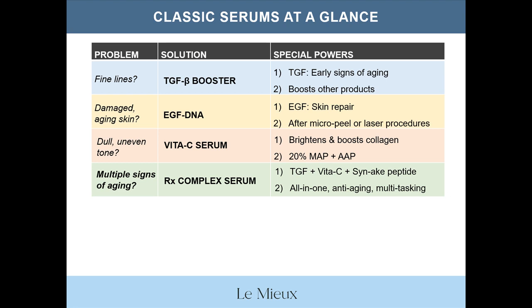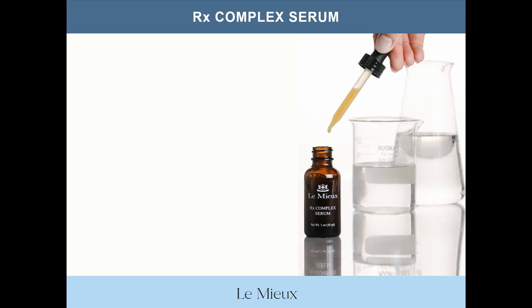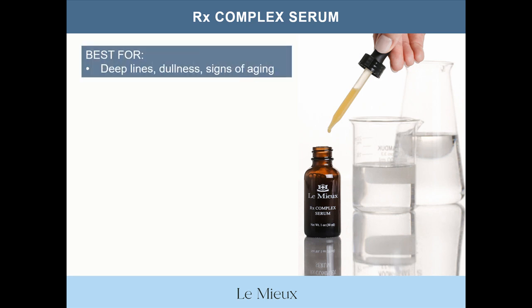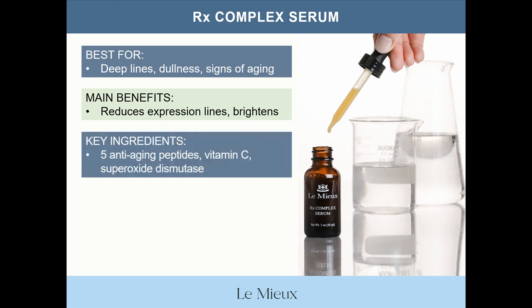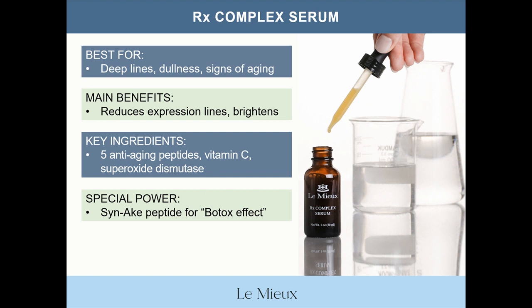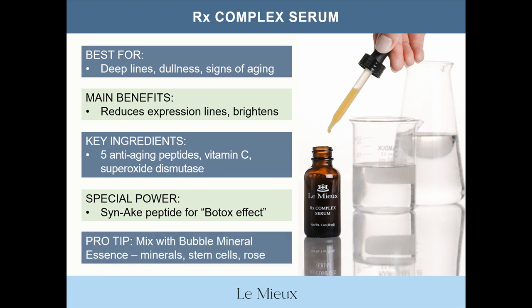Key ingredients in RX Complex Serum include five anti-aging peptides, vitamin C, and the powerful antioxidant superoxide dismutase. Its special power is that it contains the peptides in TGFB Booster plus the special snake peptide that mimics the effect of snake venom for a Botox-like effect to smooth out deep expression lines and wrinkles. Pro tip: mix with Pure Herb Bubble Mineral Essence to add minerals, plant-derived stem cells, and a relaxing Bulgarian rose aroma.